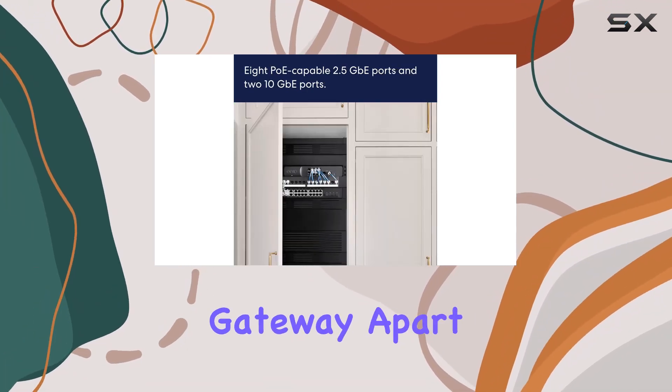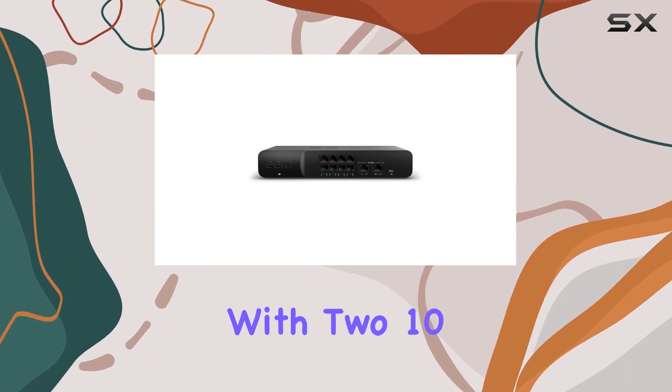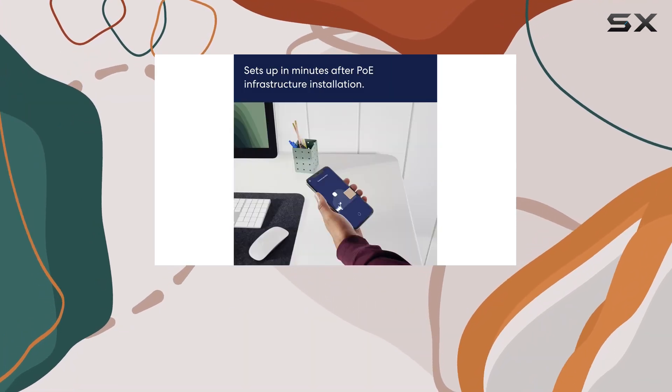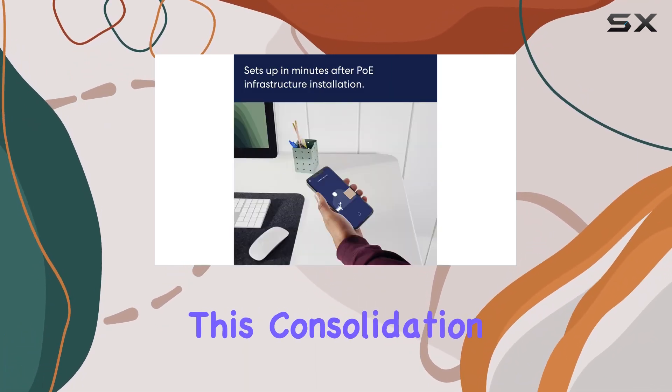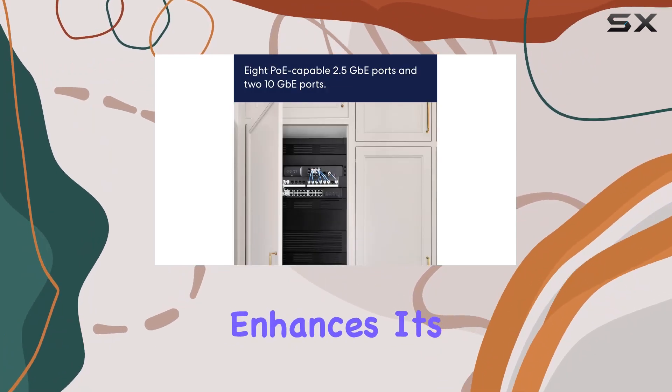What sets the AeroPo Gateway apart is its dual functionality as a router and PoE switch. With two 10GB ports and 8 PoE-capable 2.5GB ports, you can kiss the need for a third-party PoE switch goodbye. This consolidation not only simplifies your network setup but also enhances its efficiency.